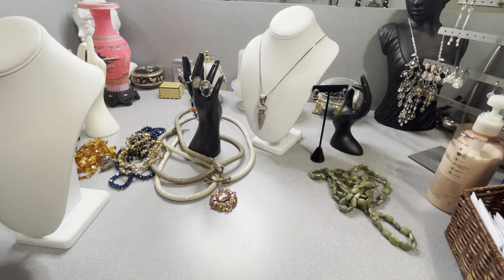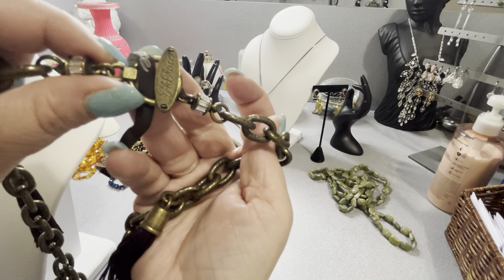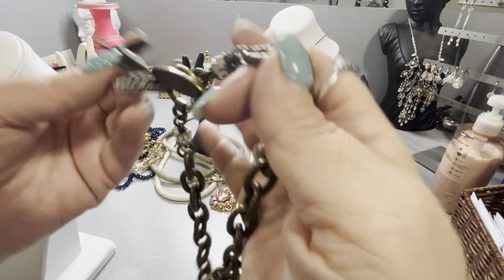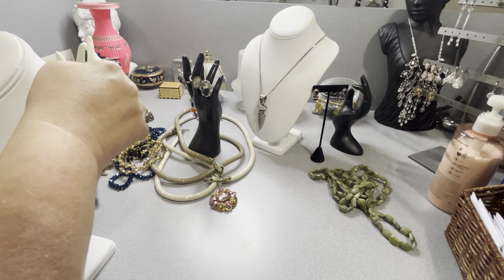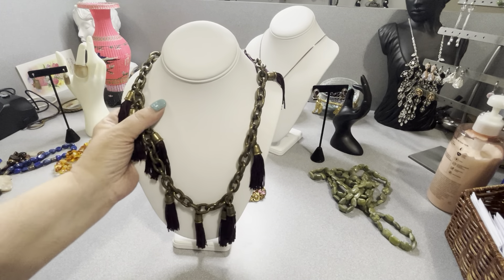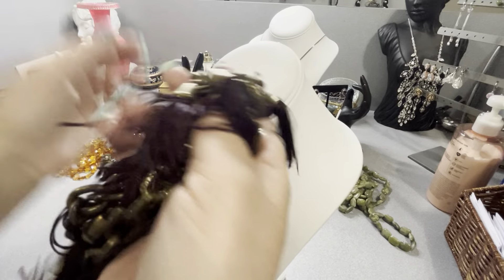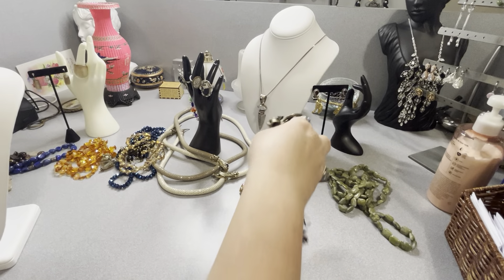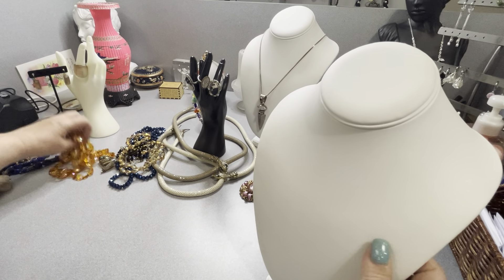This is Lela Rose — L-E-L-A — my first find of that brand. Sold at Neiman Marcus. We have brass, signed Lela Rose, with Swarovski crystals and brass and silk tassels throughout. It has a brand new tag on it. I looked it up and saw it was being sold at Neiman Marcus — all sold out — but I found this. It's got a good weight to it, a nice quality piece. Look at the silk — it's beautiful.